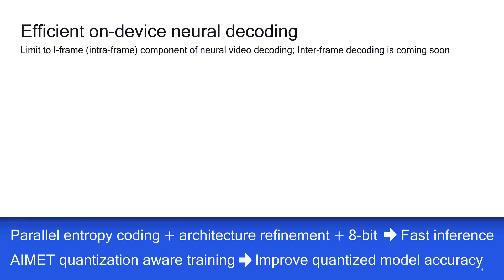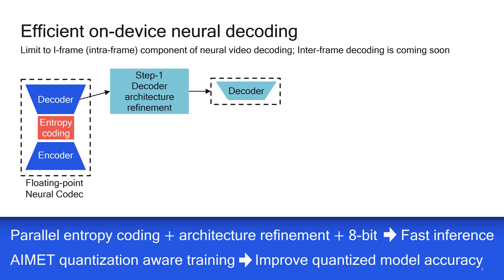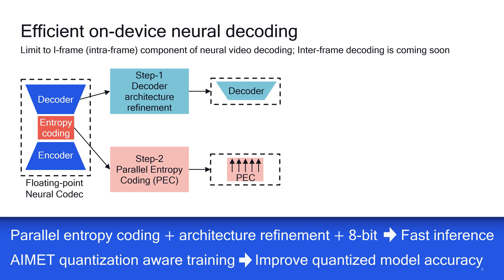Here is an overview of our approach, where we focus on intra-frame or iframe neural video decoding. Given a state-of-the-art intra-frame compression network, Step 1 applies decoder architecture refinement that prunes channels and optimizes network operations to reduce computational complexity based on the hardware capabilities. In Step 2, we develop a fast parallel entropy coding algorithm that can exploit both data-level and thread-level parallelism, allowing us to achieve much higher entropy coding throughput.